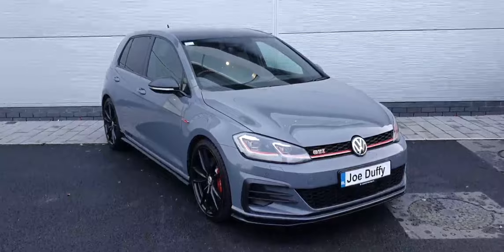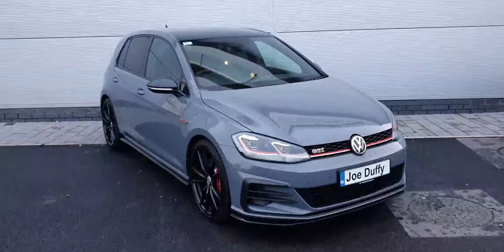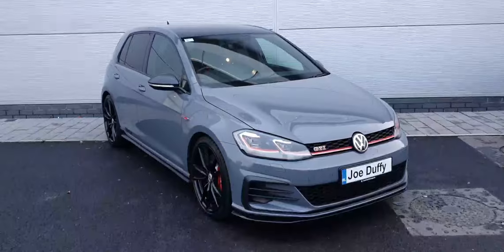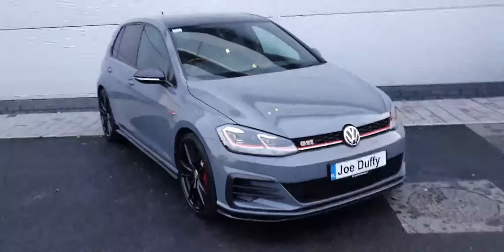Hi guys, Daniel here from Joe Duffy Volkswagen North Dublin, and today I'm showing you this 2019 Volkswagen Golf GTI TCR. This rare car is a 2-litre petrol pulling 290 brake horsepower.